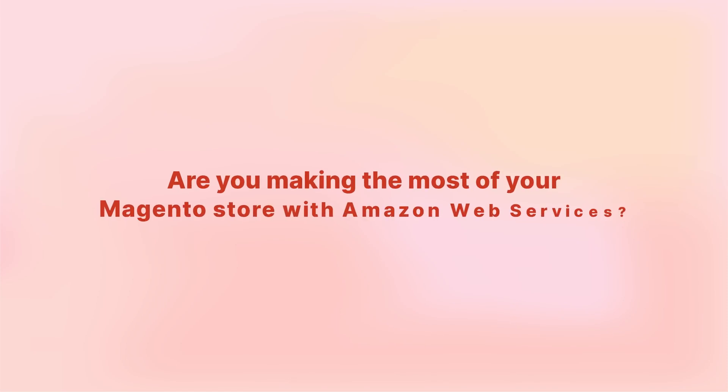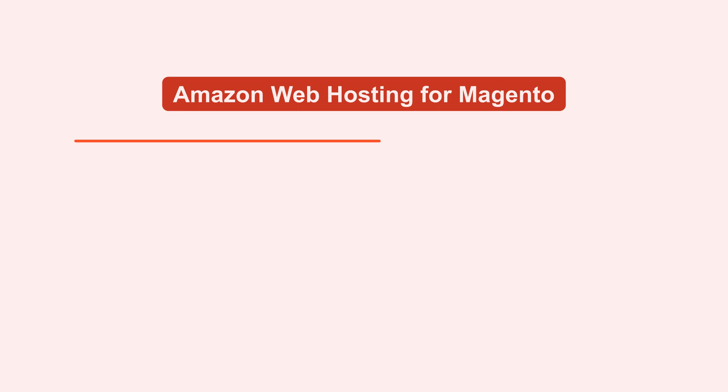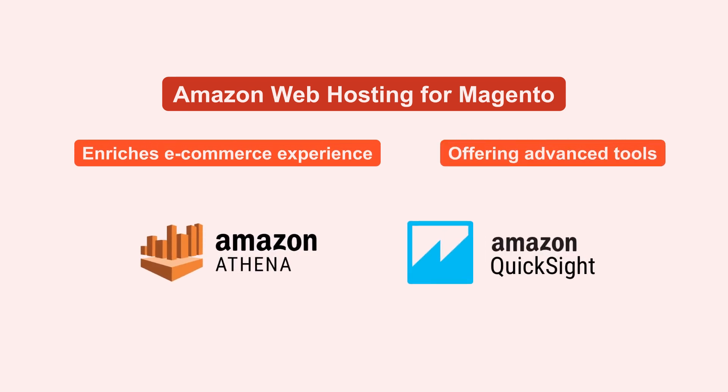Are you making the most of your Magento store with Amazon Web Services? Learn how Amazon Athena and QuickSight can turn your store's data into valuable insights, enhancing your business intelligence for smarter decision-making. Amazon Web hosting for Magento enriches your e-commerce experience by offering advanced tools like Athena and QuickSight. Here's how you can maximize their capabilities.